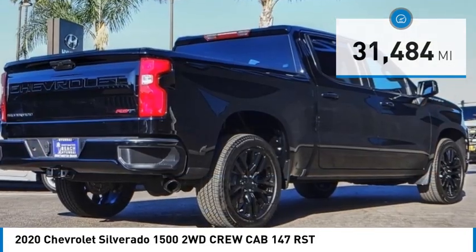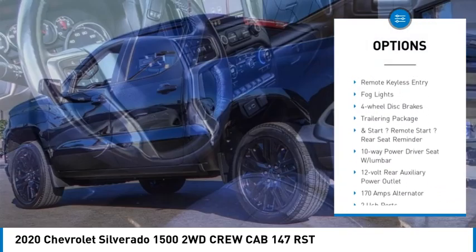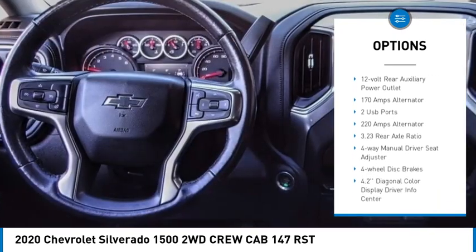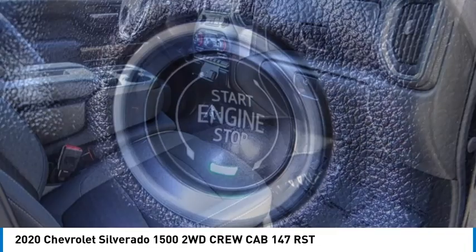Here are some of this vehicle's great options: electronic stability control, premium wheels, alloy wheels, brake assist, traction control, rear step bumper, remote keyless entry, fog lights, four-wheel disc brakes, and a trailering package.